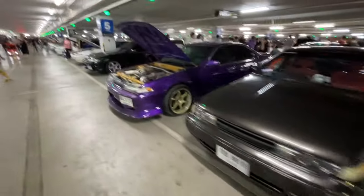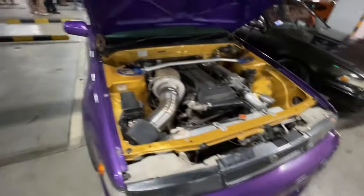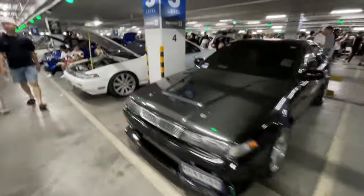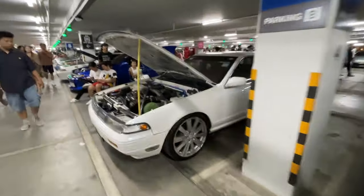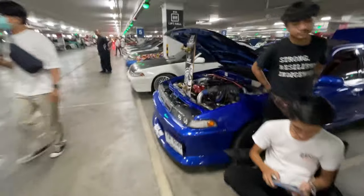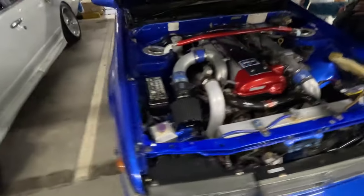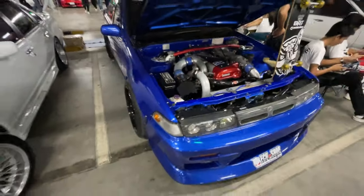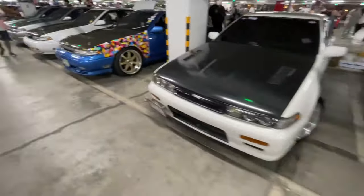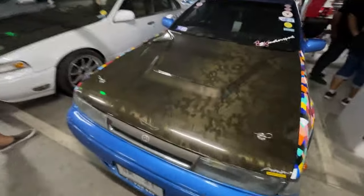We've got a whole row of Nissan Cefiros - this one's got a JZ swap in it with the big turbo. We've got a bunch of these Cefiros. This one's got the RB in it - I really need to learn what these engines look like. I see more JZs than anything. Here's another one with the JZ in it - I like the blue color on it. It's interesting, I think it's got the camo style.